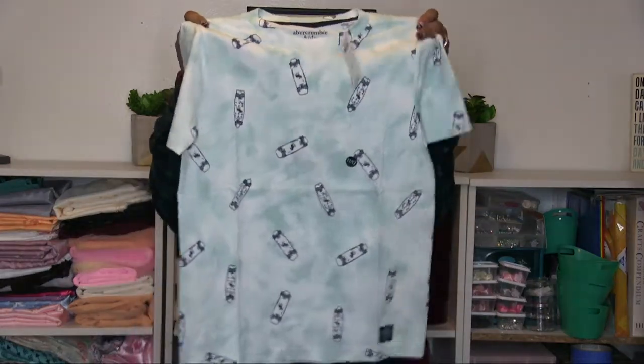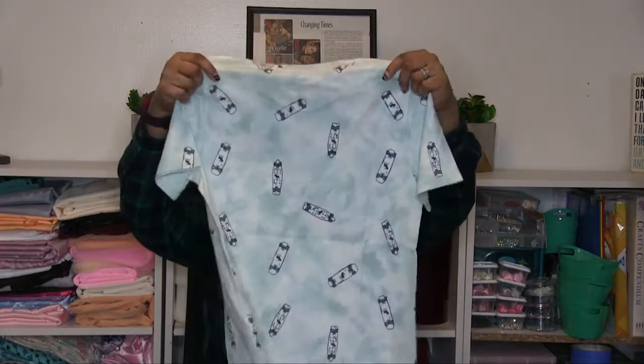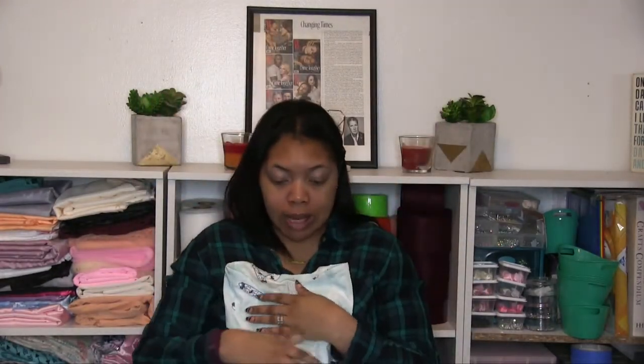This first Abercrombie shirt is a 10-12 — Cam is really tall so it'll be awesome. I've never bought Abercrombie for Cameron or Autumn before just because it's expensive, but this is so soft, I wish you guys could feel it. He is going to love this shirt because Cam's like me — he likes being comfortable. It has skateboards and the moose and some stars on it. Marked at $14.95, I only paid around eight bucks or so on Zulily.